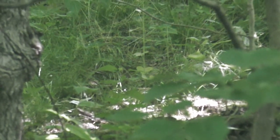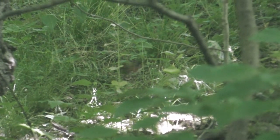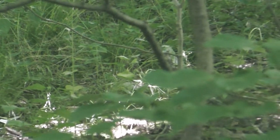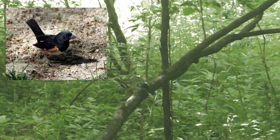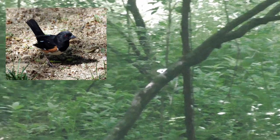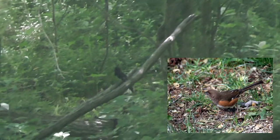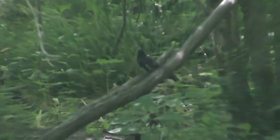Another bird that likes to hunt along the ground is the eastern towhee. Look for them in and around the underbrush of the forest during the spring and summer. These birds nest on the ground and blend in with the shadows. The males have black feathers on their wings, backs, and heads, while the females are a more camouflaged brown. The only clue to their presence you may receive is their song.